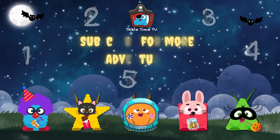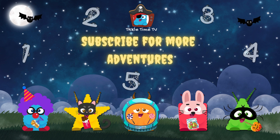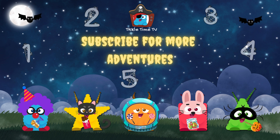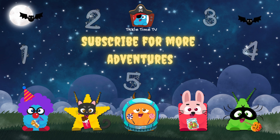Thanks for counting on Halloween night. With shapes and treats, we got it right. Addition. Subtraction. We've had some fun. Happy Halloween to everyone.